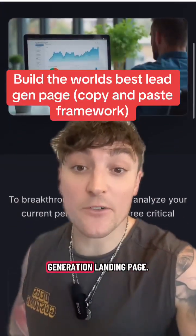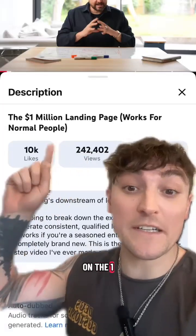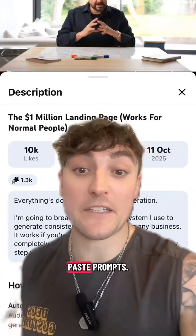Here's how anyone can build the world's best lead generation landing page. This isn't random prompting — this is based on the one million dollar landing page framework that I've turned into copy and paste prompts.